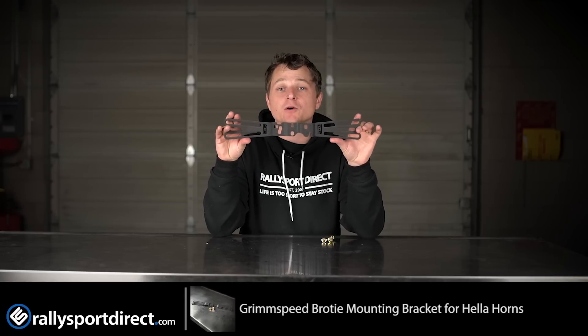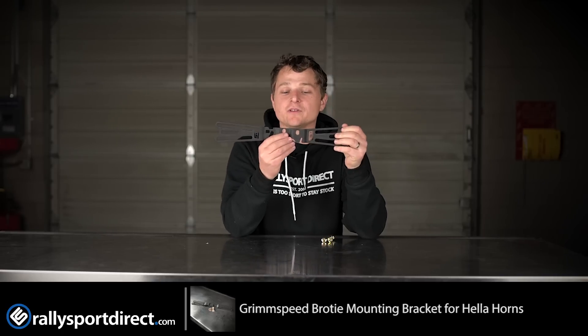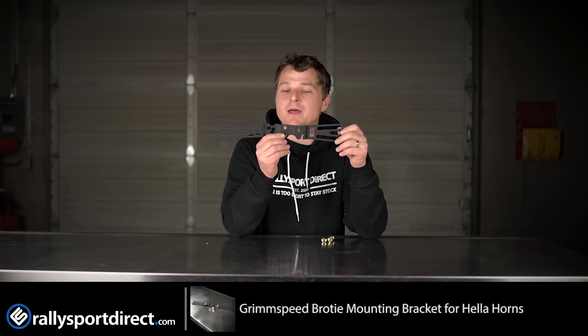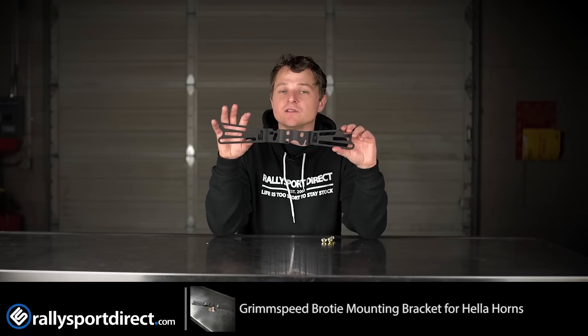This is a mounting bracket for your Hella horns. Both horns go right here. They come with multiple holes to fit on pretty much just about any Subaru you can imagine, and this will mount it cleanly in the front grille so you can still see them there.